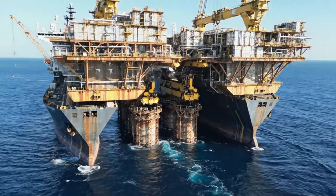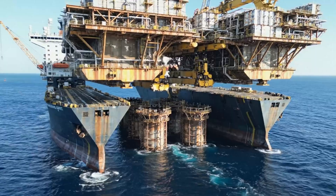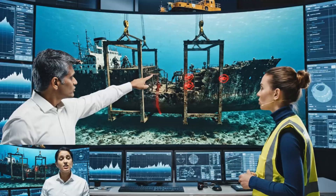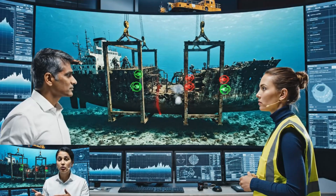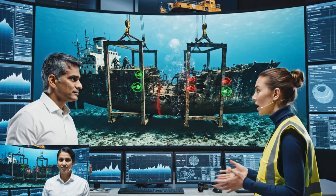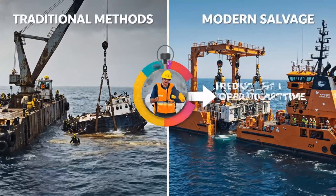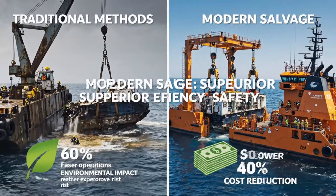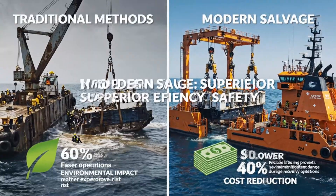Single-lift capability transforms offshore decommissioning — traditional methods require 20 separate lifts over six months minimum. Engineering teams design custom solutions for every unique wreck; no two salvage operations are identical, ever. Efficiency gains include a 70% reduction in operation time and a 40% cost reduction. Faster operations also reduce weather exposure risk.